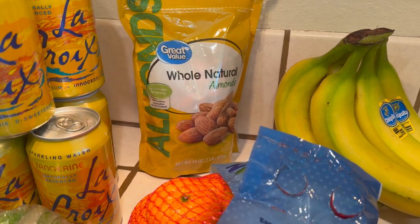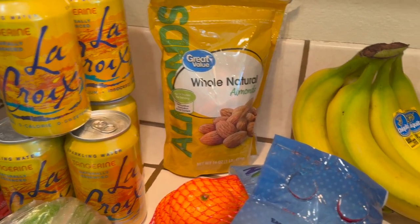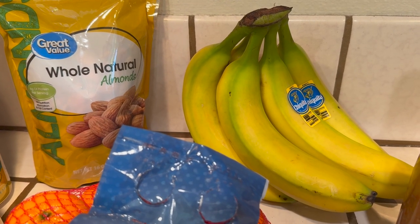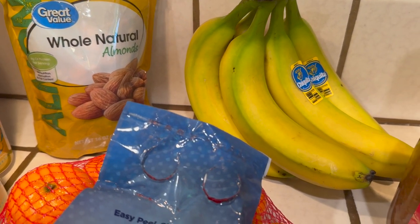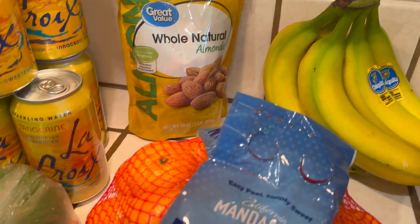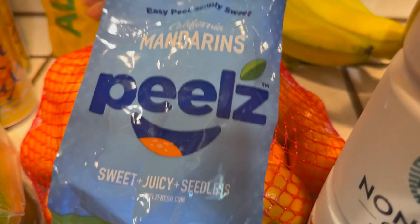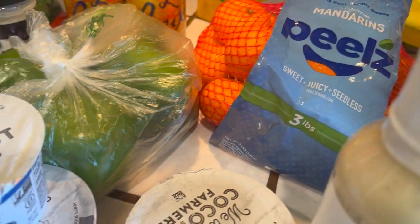Anyway, over here we have some bananas. Normally I get the organic bananas, but they ran out, so I went ahead and grabbed some anyway. I may go to the store soon and get some organic ones. Then we got some mandarin oranges — I've been having a taste for oranges and citrus fruit for the longest, so those are going to be good.